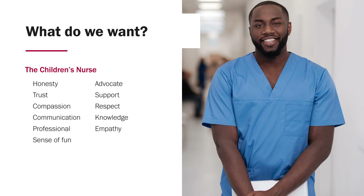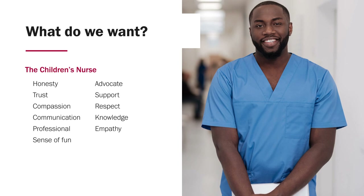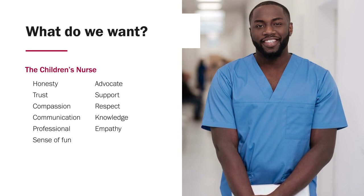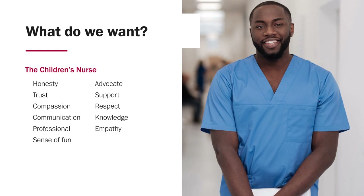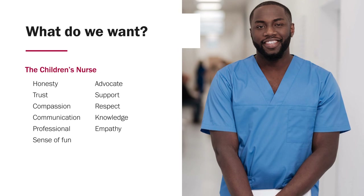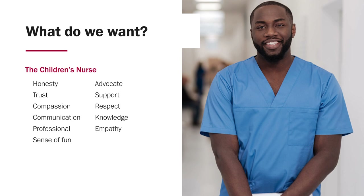By the end of the programme, we want to produce students who are empathetic and ready to register as children's nurses — nurses who are empathetic, honest, trustworthy, and give compassionate care. You must be able to communicate effectively with parents, children, young people, and teams. You need to be able to advocate for children in child protection cases, be supportive of families and children, and be competent, knowledgeable practitioners using evidence-based practice.